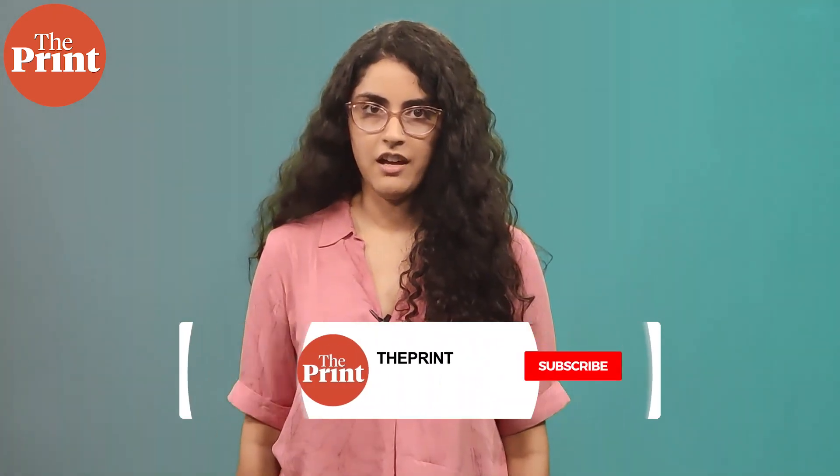For The Print, this is Gaurvi Narang. For more, please follow our social media handles.